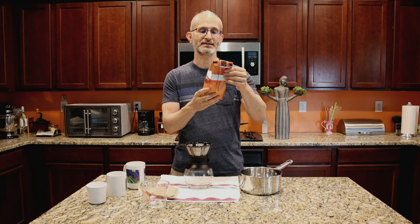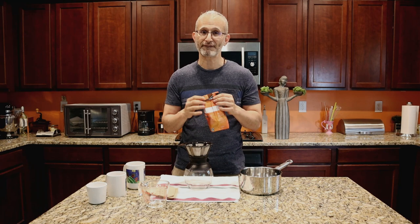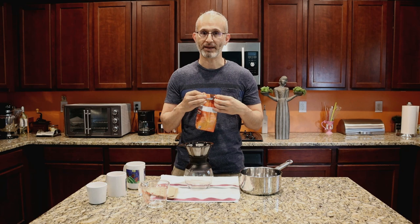This is a 12-ounce bag, which requires 6.75 cups of water. I left half of it in here, and you'll see why later. Right now, we're going to show you how to make cold brew coffee.